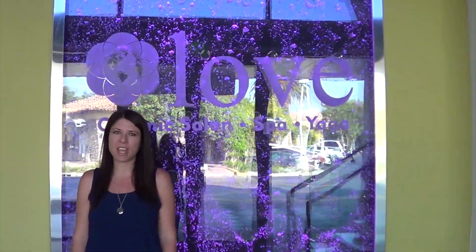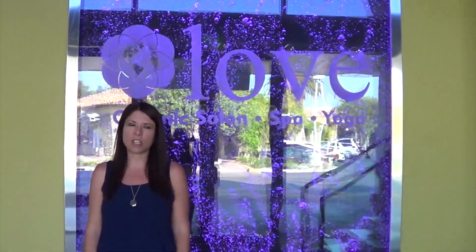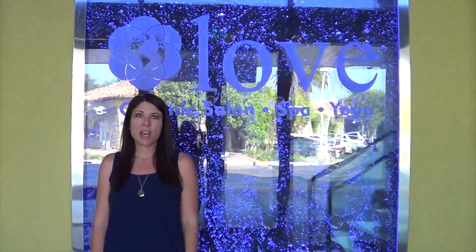Hi, this is Summer with CME Deals and we're at the new Love Organic Salon & Spa located in the Kohl's Shopping Center on Tapo Canyon. We can't wait to show you this beautiful new spa setting featuring yoga, hair, facials, and massages. Come on with us while we take a look around.